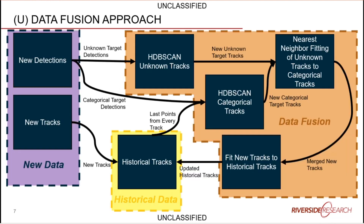The data fusion approach takes new data coming in, split into individual detections and tracks. Known tracks get put into the historical track database, and new individual detections get run through several HDBScan passes. HDBScan is a clustering technique to cluster different data points into a single trajectory. We split this into targets of unknown category — where we know it's a ship but not what type — and categorical ones where the detection algorithm already identified the ship type.